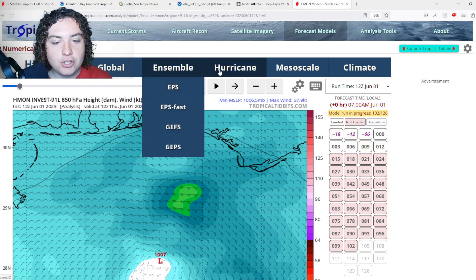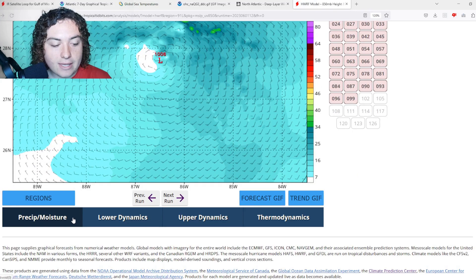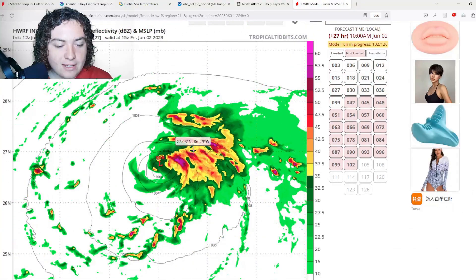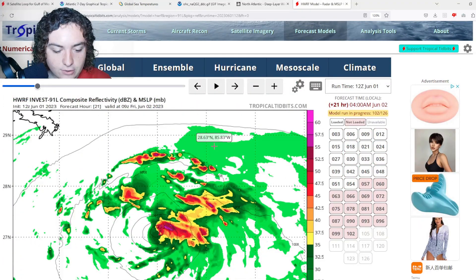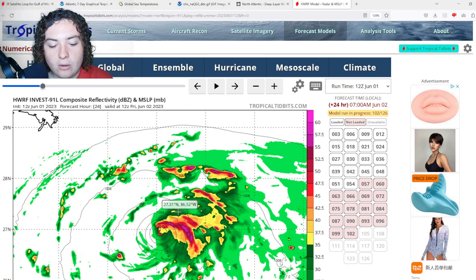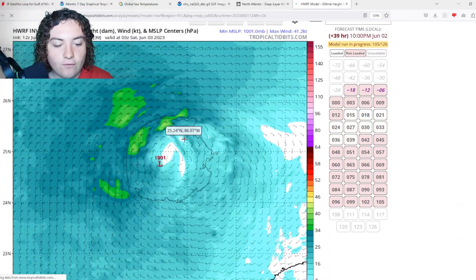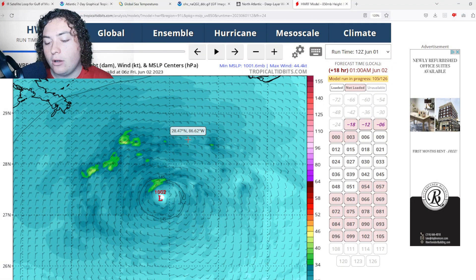Next, we're looking at the HWRF run, which is showing something quite interesting. Looking at radar and mean sea level pressure, the latest 12Z run shows 996 millibars and it looks quite well organized on radar. At 850 millibar heights and winds, I can see this peaking around 40 to 50 miles per hour or so, but if this thing gets up to over 60 miles per hour I would be pleasantly surprised — and considering how quickly it's organizing, I wouldn't rule it out.